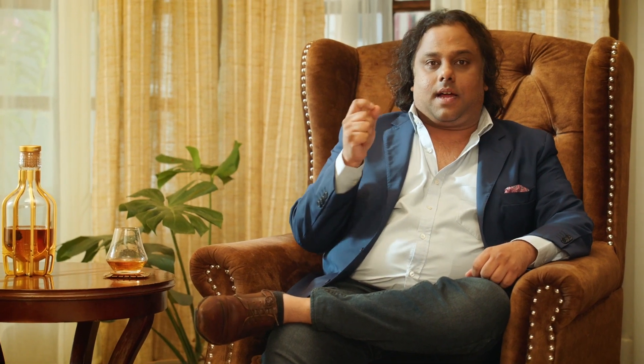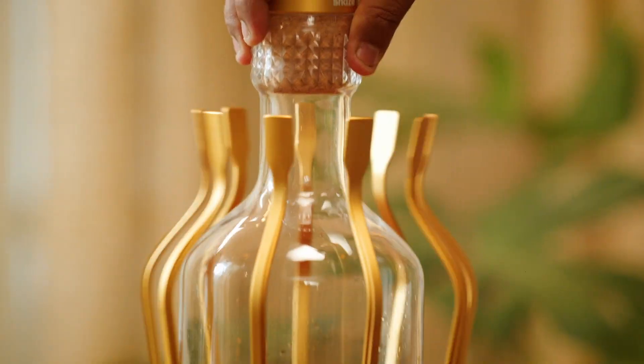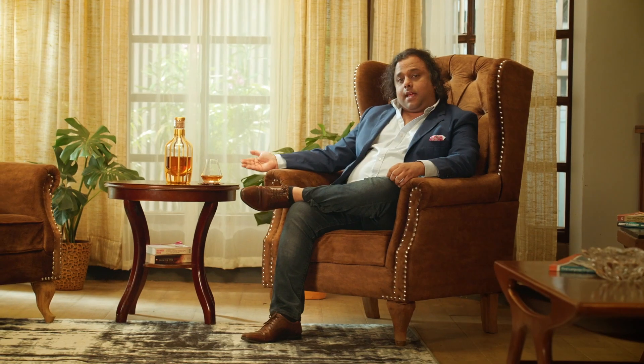The whiskey decanter brings a sense of celebration to the bar and creates a unique experience every time a whiskey is poured. Serving whiskey from a decanter also uplifts the experience for your guests. And if your decanter stages an unmistakable theatric like this one, then you've got a great conversation starter right on your table.